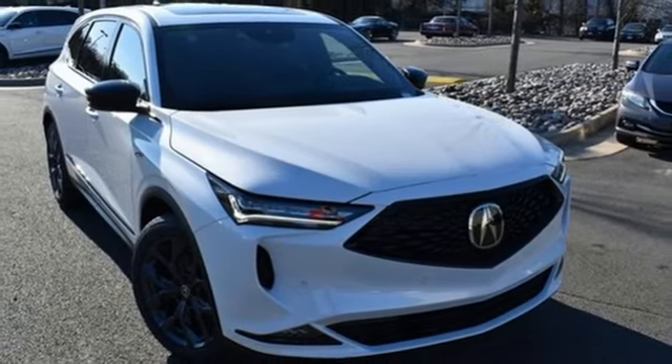At Acura, we manufacture exhilaration so you don't have to. Someone is going to drive this fantastic vehicle off the lot. It should be you. Test drive it today.